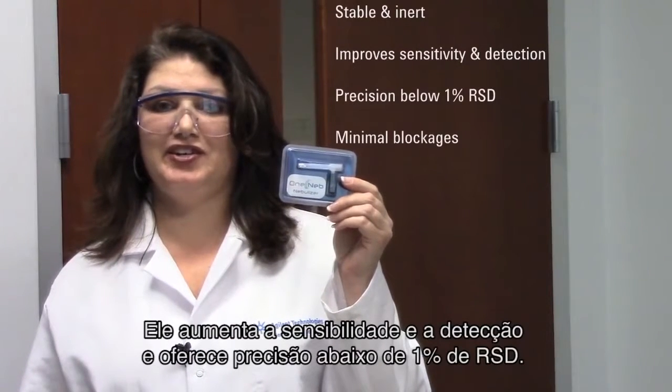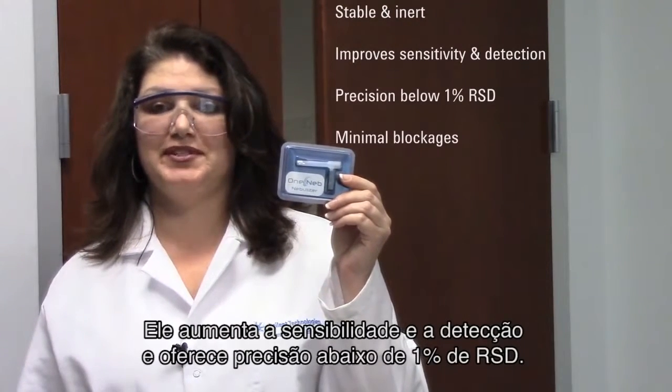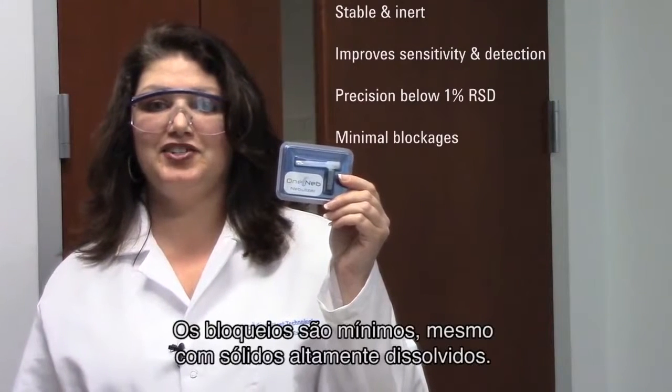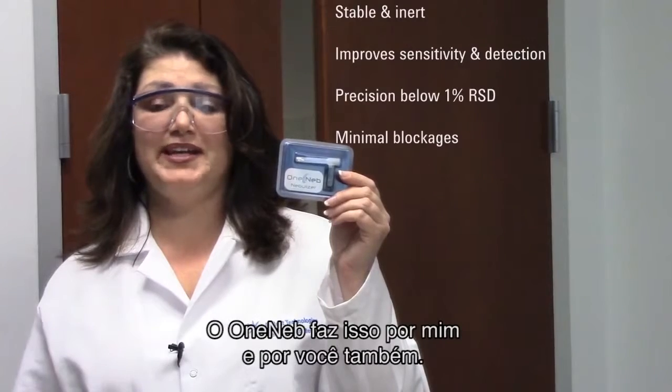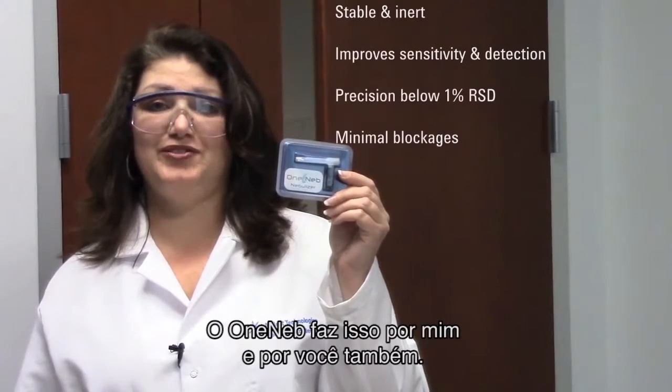It improves sensitivity and detection and gives you precision below 1% RSD. Blockages are also minimal, even with high dissolved solids. OneNeb does it all for me, and for you too.